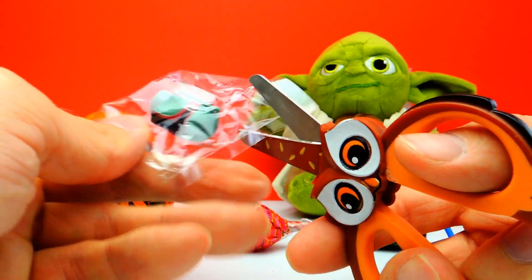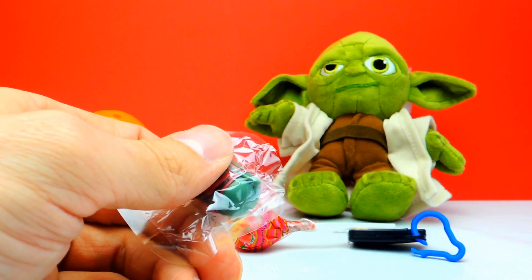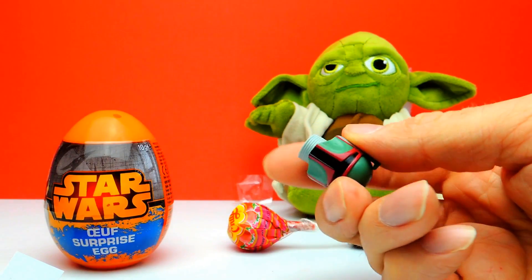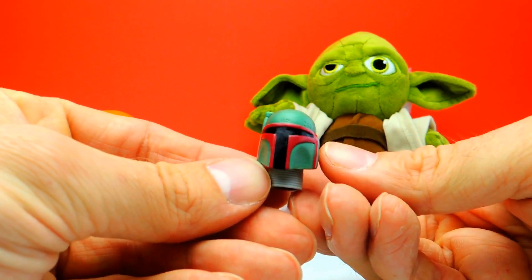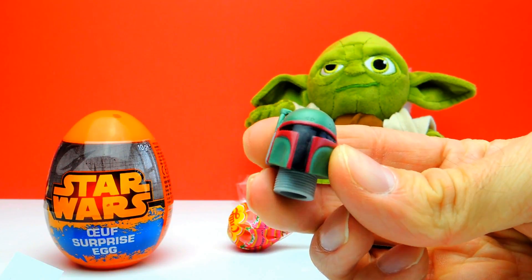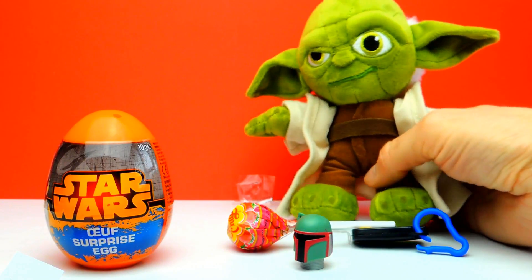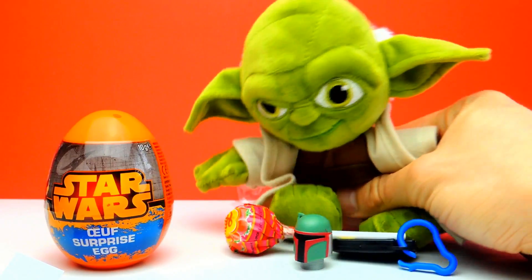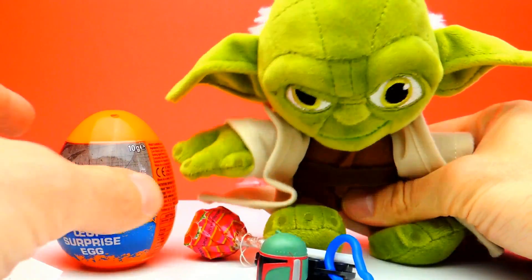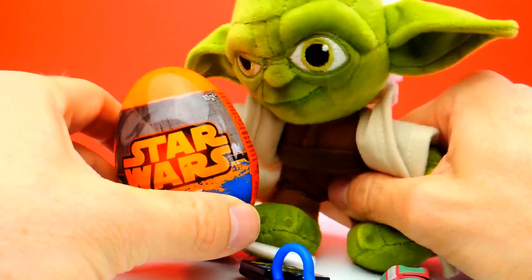So we need my scissors, of course. And let's see — looks like a character from Star Wars. I don't know the name, so if you know the name of this one, let me know in the comments below. You probably know that I watched all the Star Wars movies a long time ago, so I forgot some of the names. If you know the name of the character, let me know in the comments. And meanwhile, we will go on with the next Surprise Egg.